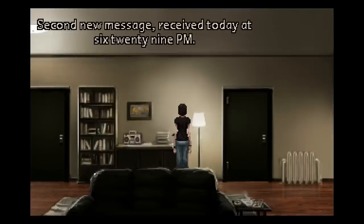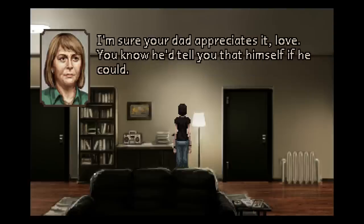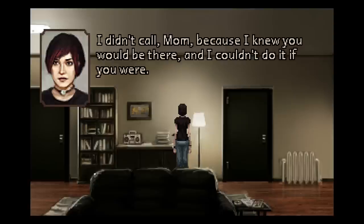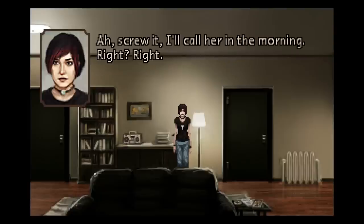Second new message, received today at 6:29pm. Hi, Alex. The nurse just told me you'd been in. Should have let me know — I'd have made sure I was here. It's been a while. I'm sure your dad appreciates it, love. You know he'd tell you that himself if he could. Call me on my cell when you get this. Goodbye. Love you. Bye. End of final message. I didn't call, Mom, because I knew you would be there, and I couldn't do it if you were. I don't know why. Please don't hate me.